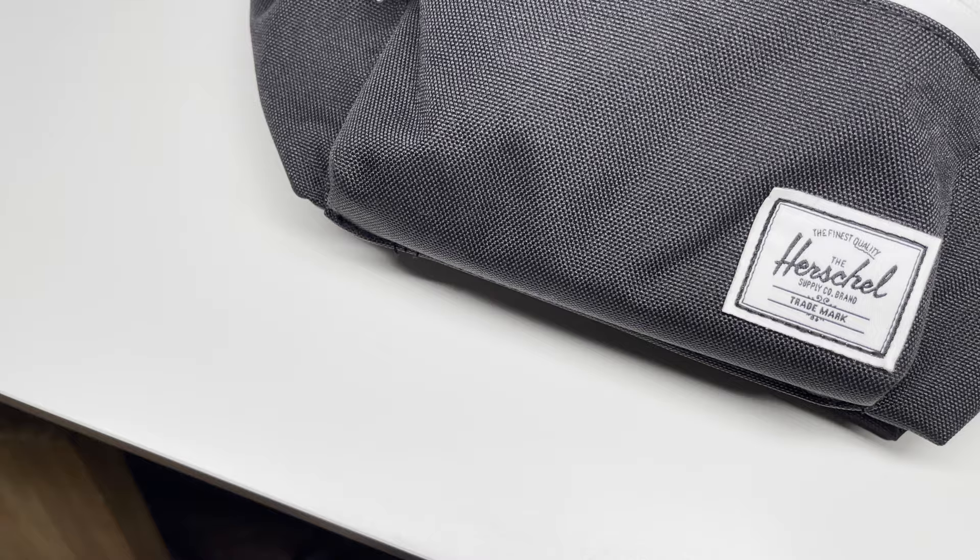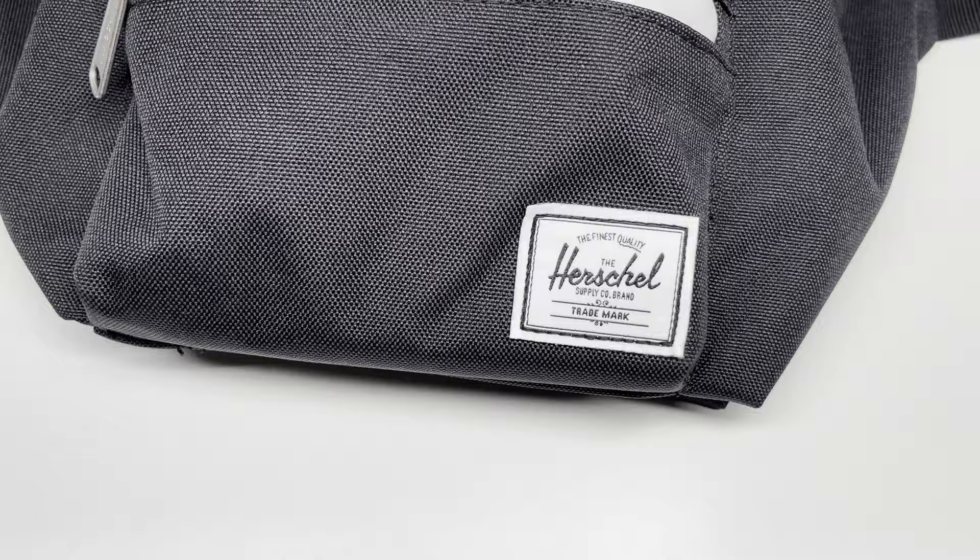Over the course of this YouTube channel, I've reviewed a wide array of really different products from all kinds of brands. And in that time, I've noticed that one brand in particular has almost always performed really well, and that brand is Herschel. So in this video, I'll be going over why almost every single Herschel product I've owned has gotten almost a 10 in every single category.